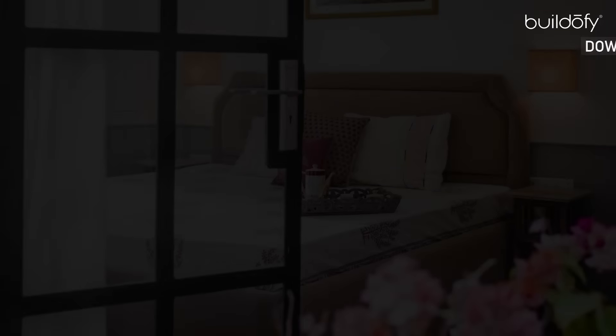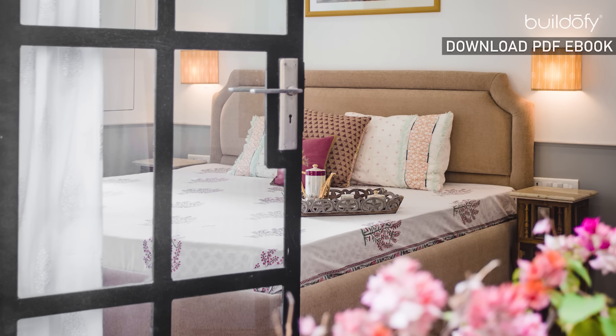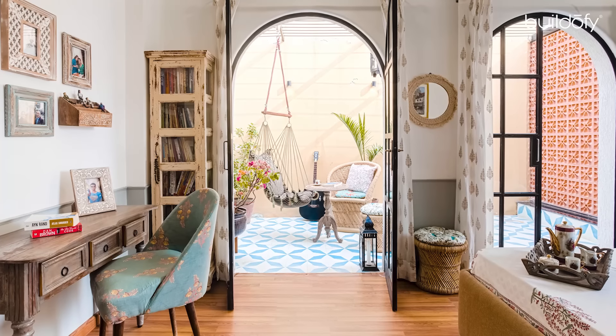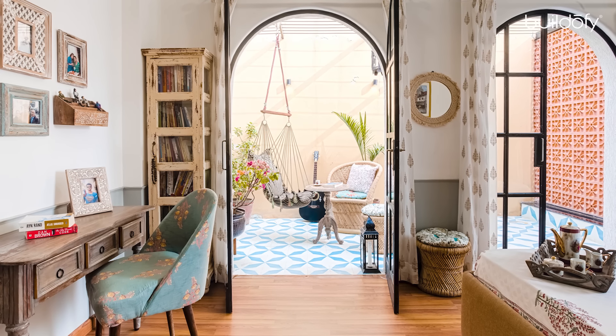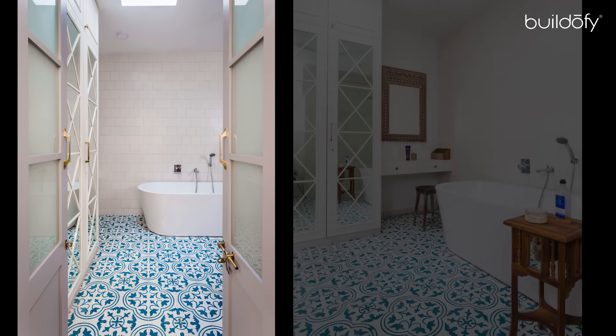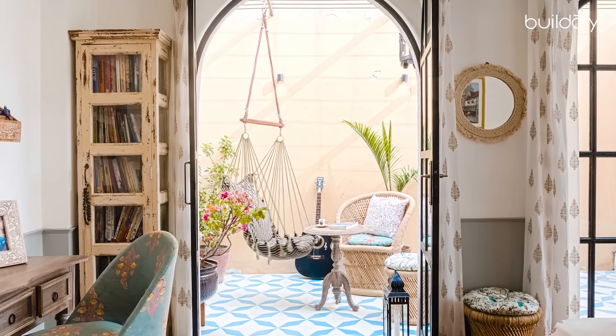The son's bedroom is a cantilevered cube that sits directly above the living room and the kitchen area. When you think of Jaipur, you think of architectural elements like jhalis, arches, lime plastered walls, etc. So we tried to incorporate these elements in our design, but in a contemporary manner.